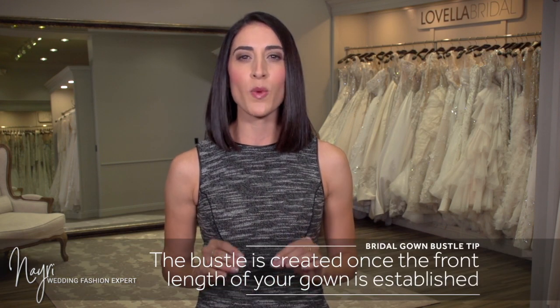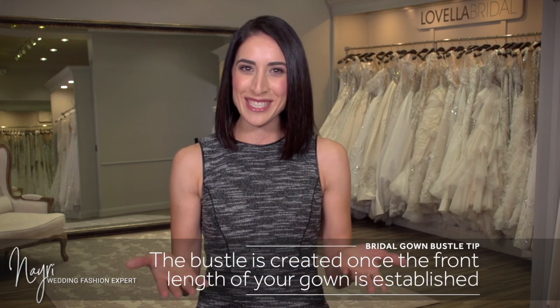Many brides assume that dresses come with bustles — this is not the case. It actually doesn't make sense for a designer to have a bustle pre-made on your gown before alterations. The bustle must be determined once the front length of your gown is established.